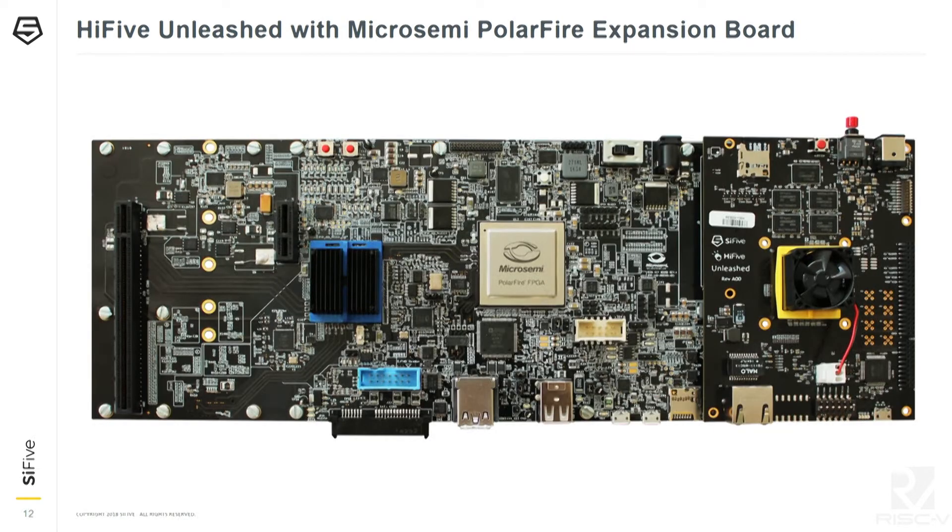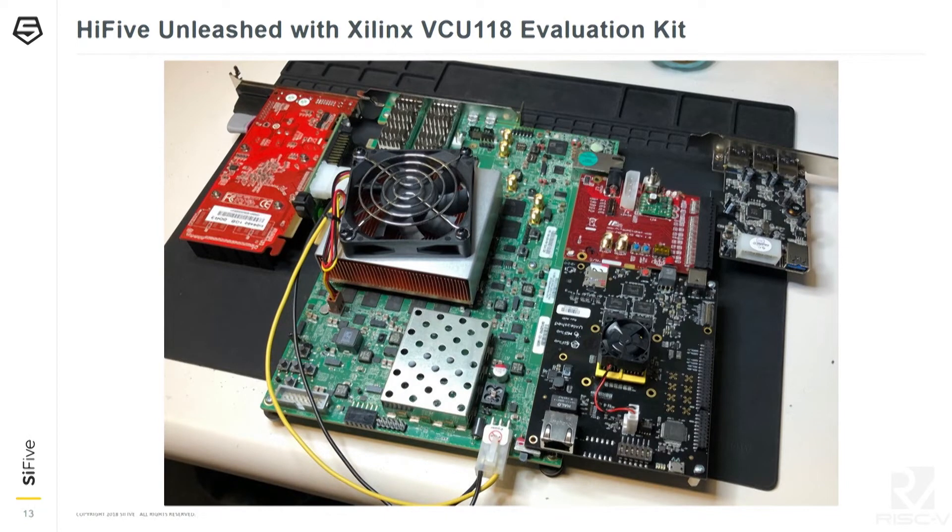Connecting the HiFive Unleashed with the Microsemi Polarfire expansion board gives a solid prototyping system. In the middle is the Microsemi Polarfire FPGA with a PCIe connection to a PCIe switch, plus an x16 and x1 PCIe slot so you can add graphics cards, USB cards, and prototype with Linux software. You can also connect the HiFive Unleashed with the Xilinx VCU118 evaluation board, which has two PCIe root complexes.